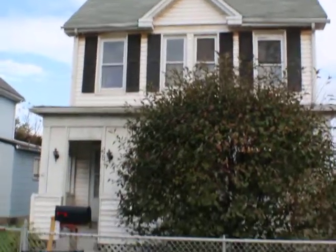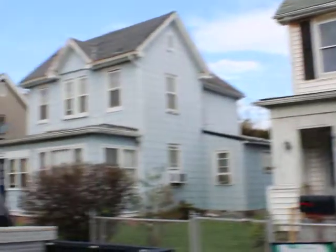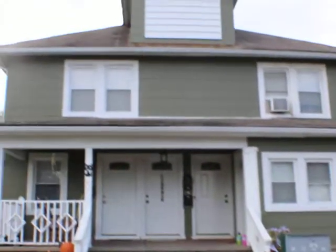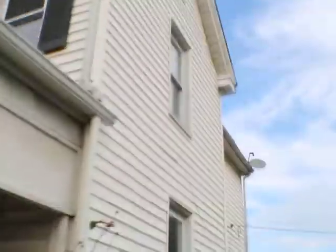220 Patapsco Avenue in Dundalk, Maryland. Colonial here. Decent block — looks like we are across from some apartments. So we are a nice colonial. Might need a roof. Off-street parking. Nice front porch. Siding looks good.